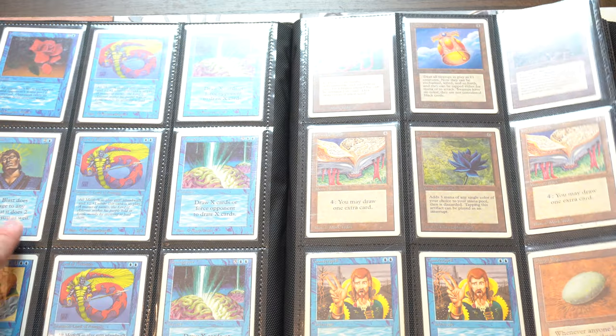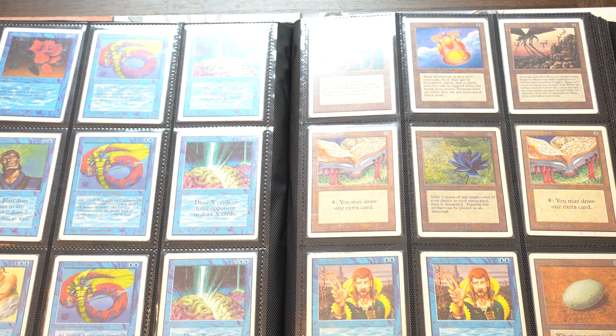You probably didn't notice there's a Black Lotus until I pointed it out - it's kind of hidden with the artifacts. So yeah, that's my binder, my trade binder. Everything here is for trade or for sale. The other high-end stuff I never see - this type of stuff I do see often.